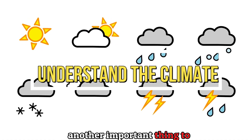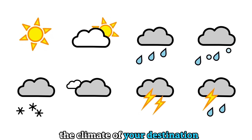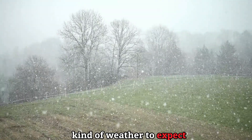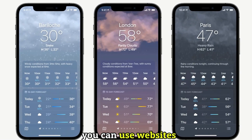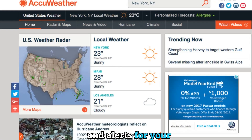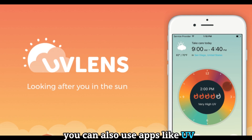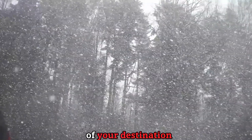Tip number seven: understand the climate. An important thing to consider when traveling is the climate of your destination. You need to know what kind of weather to expect and how to dress accordingly. You can use websites like weather.com or AccuWeather to get the latest forecasts and alerts. You can also use apps like UV Lens or Air Visual to check the UV index and air quality of your destination.